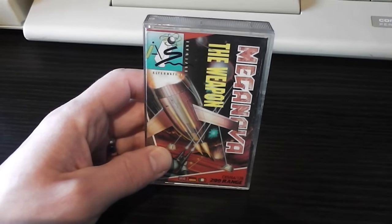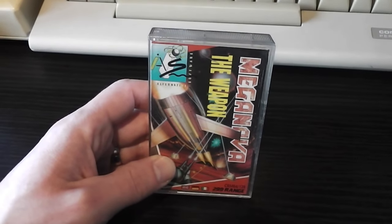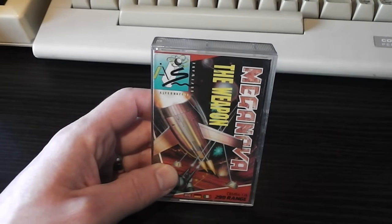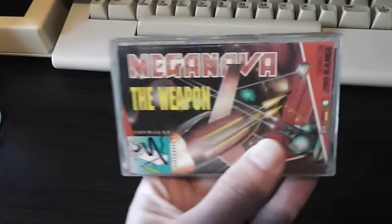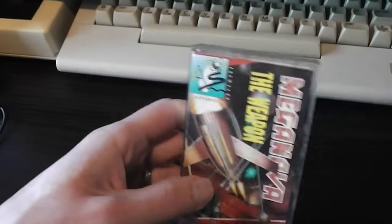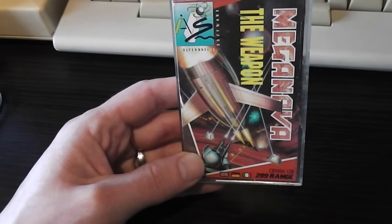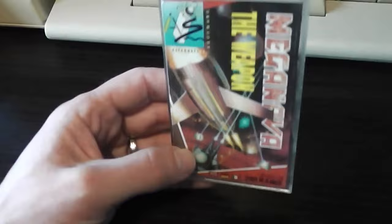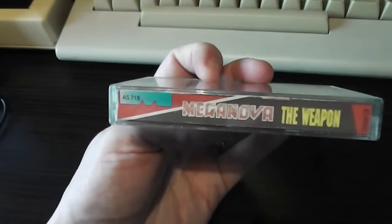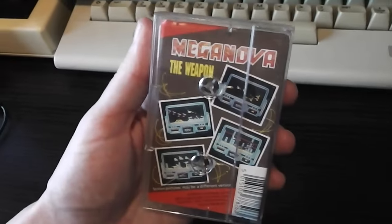Let's take a closer look at the packaging. It's a single cassette budget release with the Alternative Software logo in the top left corner and the Mega Nova title displayed sideways on the packaging. There's pretty generic space shoot-em-up type artwork on there. This is part of Alternative Software's £2.99 range — a premium budget title if you like — and the spine just says Mega Nova: The Weapon on it.